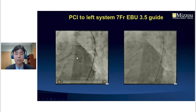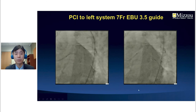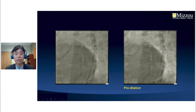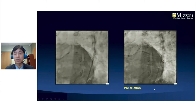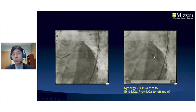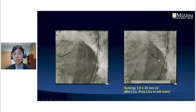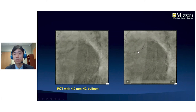Next, we went to the left system and performed pre-dilation of the left main to the ostial left circumflex artery. IVUS examination was done, and because it was severely calcified we pre-dilated using a cutting balloon. We then performed PCI with a 3.0 by 24 mm Xaience stent distally and another stent proximally from the left main into the circumflex artery, followed by POT with a 4.0 NC balloon.